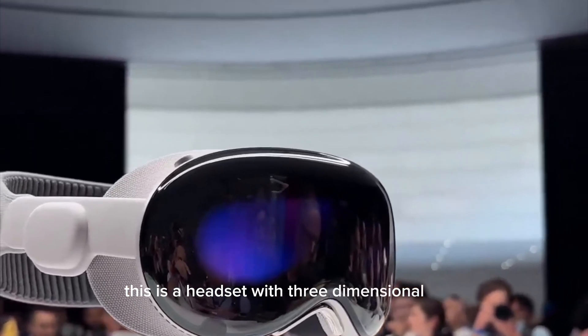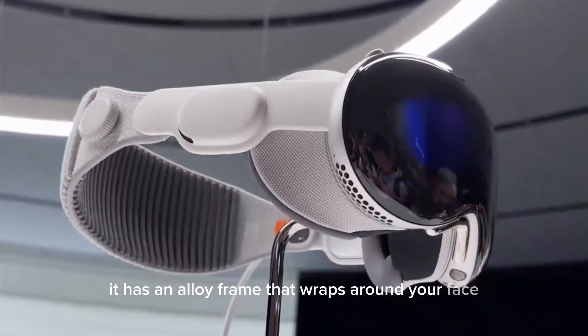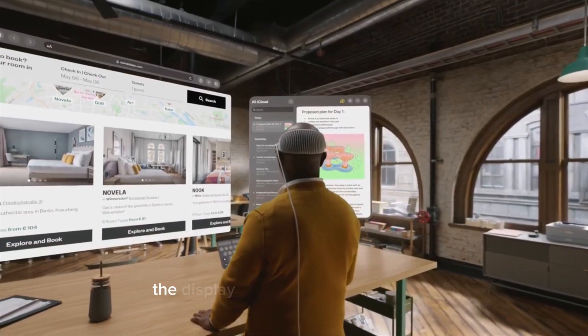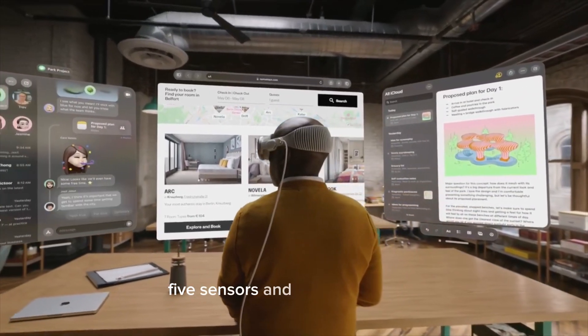This is a headset with three-dimensional form laminated glass. It has an alloy frame that wraps around your face, making you look like Lieutenant Geordi LaForge from Star Trek. Apple decided to use its own M2 chip. The display system uses micro OLEDs, and there are 12 cameras, 5 sensors, and 6 microphones.